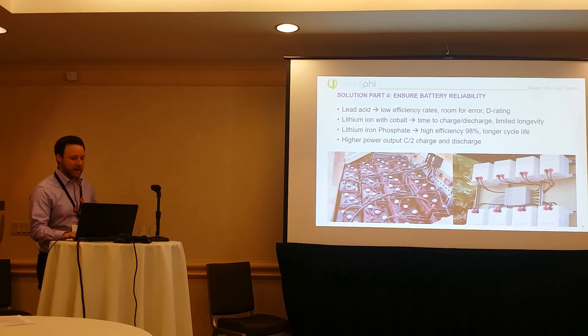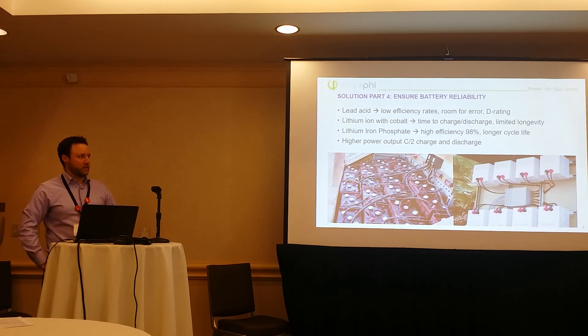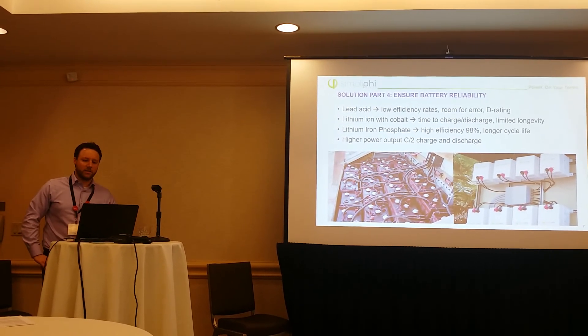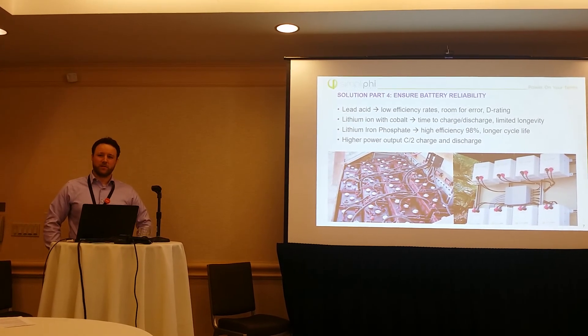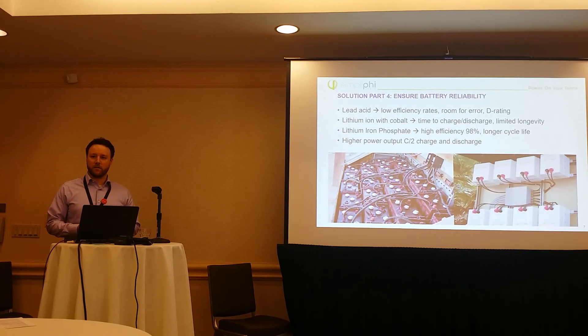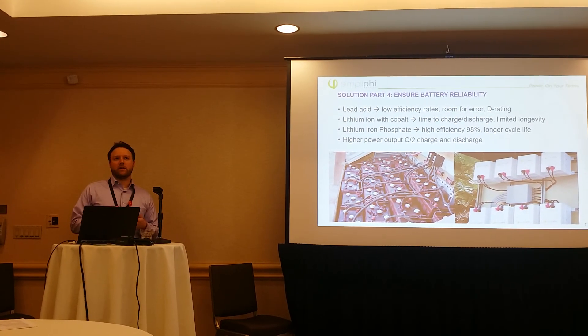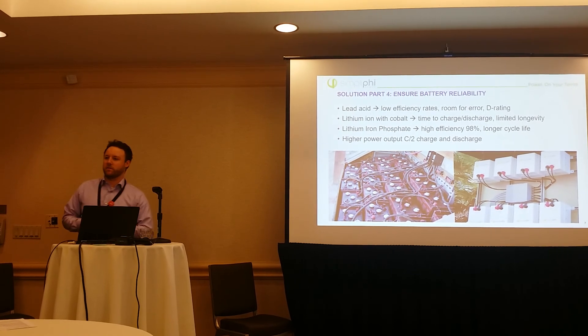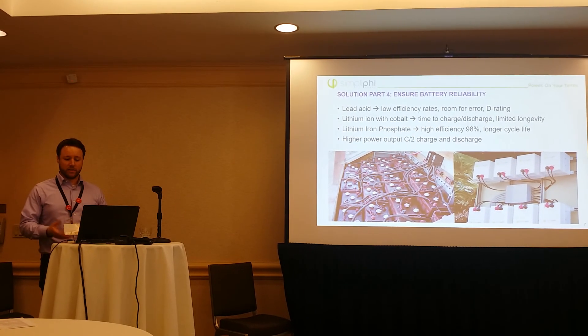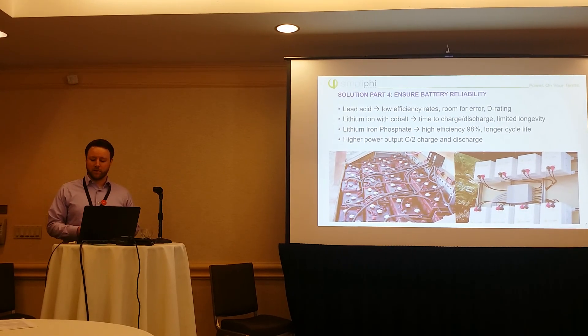Iron phosphate also has high power output — C/2 charge and discharge. What does that mean? That is charge and discharge over time, 2 being 2 hours. This is important for things like net zero because you might have high demand — say your air conditioning comes on. You need a battery that can actually handle that air conditioning and not shut the system down, or you might have to supplement from the grid.